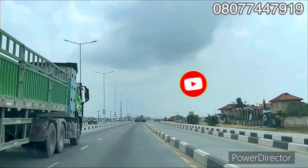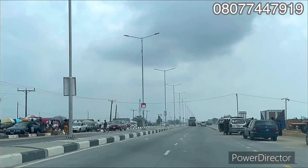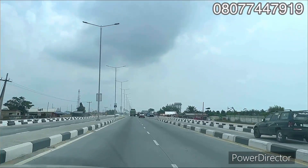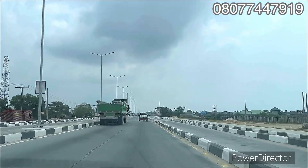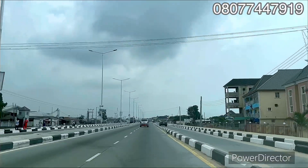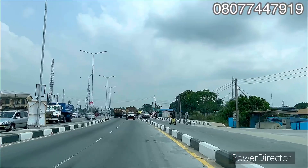You'll be hearing the term 'New Lagos' a lot — from realtors and people on YouTube talking about properties in this location. On the left-hand side here is a market where you can get affordable food items like baskets of tomatoes. You can see why the road construction and what is coming to this location has people shouting 'New Lagos.'